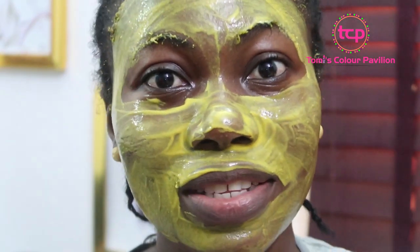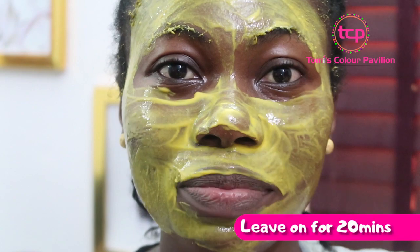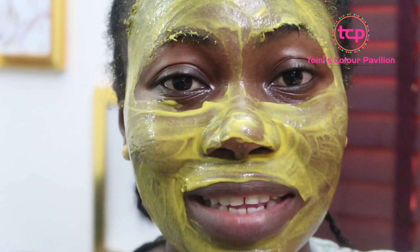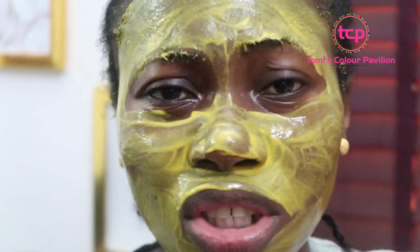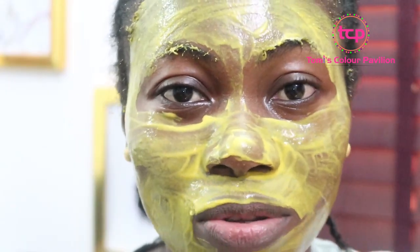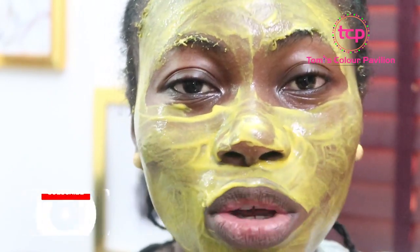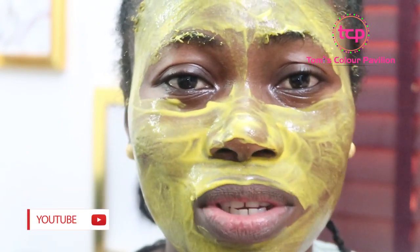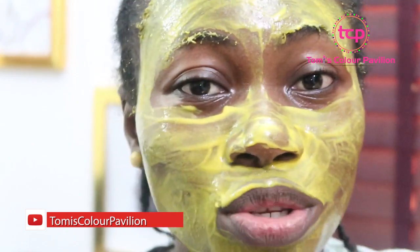I'm done with it guys. Leave it on your face for at least 20 minutes before you wash it off with some lukewarm water. The milk has lactic acid which will help to hydrate and moisturize your face. After washing, it's totally optional if you want to moisturize your face or not. You wake up to very supple, smooth, blemish-free skin. You can do this every day, or as often as you remember.